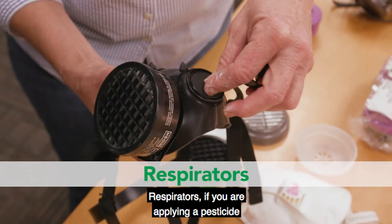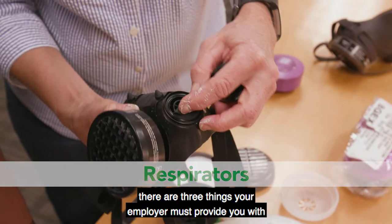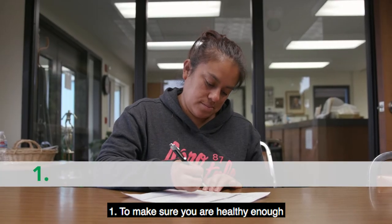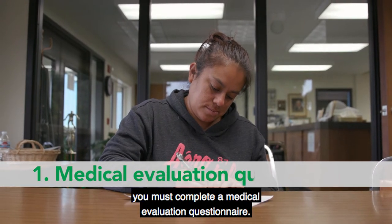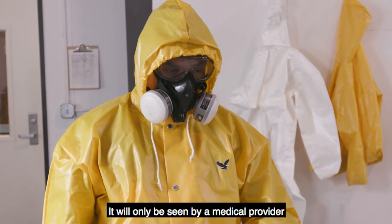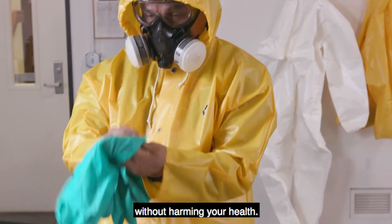Respirators. If you are applying a pesticide that requires the use of a respirator, there are three things your employer must provide you with before you can wear one. First, to make sure you are healthy enough to wear a respirator, you must complete a medical evaluation questionnaire. The questionnaire may not be reviewed by your employer — it will only be seen by a medical provider who will determine if you can use a respirator without harming your health.